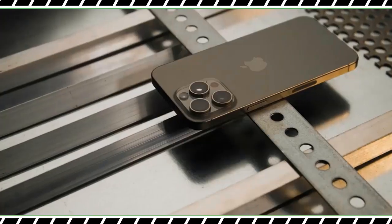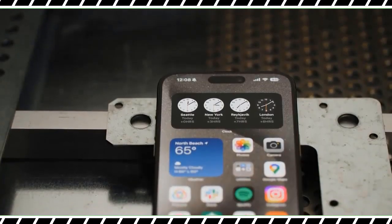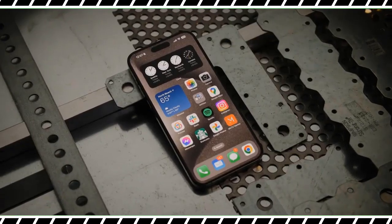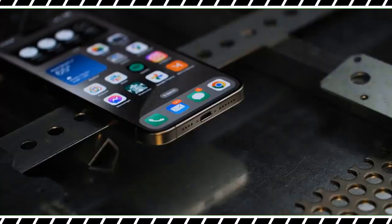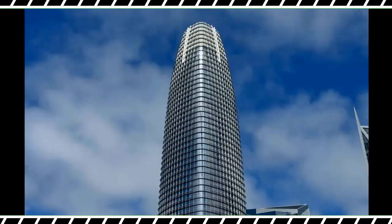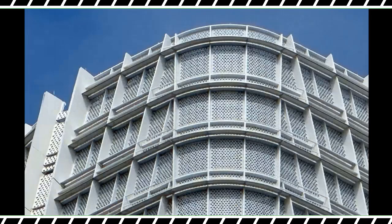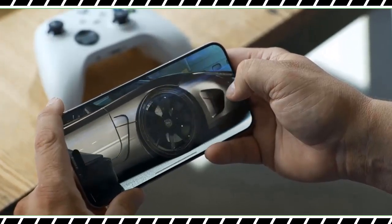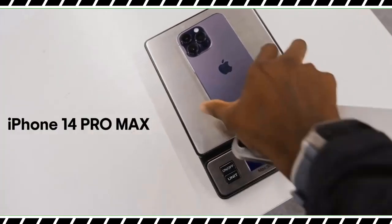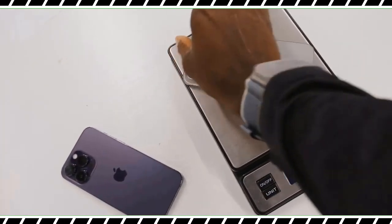There are a lot of other welcome upgrades to the iPhone 15 Pro Max, including a handy action button that lets you perform all sorts of shortcuts. You also get the world's first 3nm processor in the A17 Pro, which delivers console-like graphics, and there's finally a bigger 5x telephoto zoom to get closer to your subjects and close the gap with Samsung's Galaxy S23 Ultra.